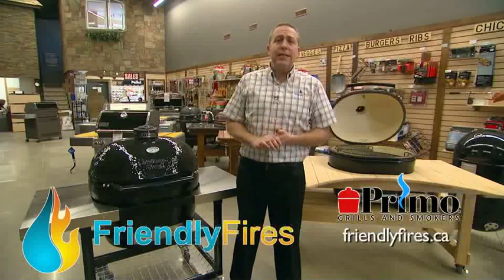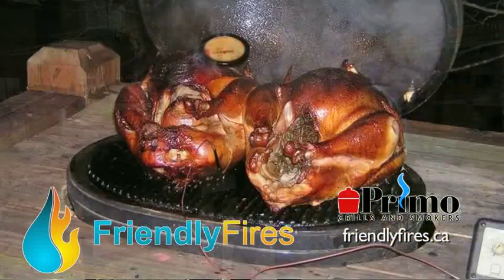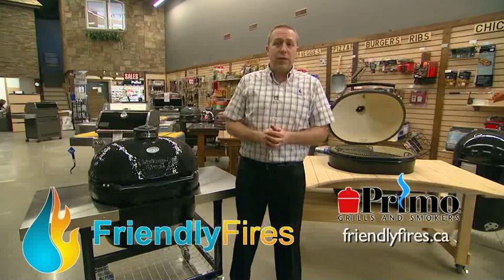The benefit of the oval is it's very versatile. You can sear on one side, smoke on the other, and it's much larger. Therefore, the times where you have a lot of people over, you can accommodate those larger groups.